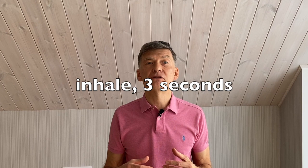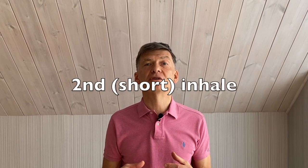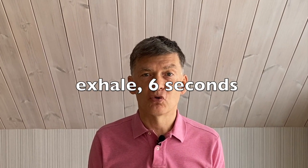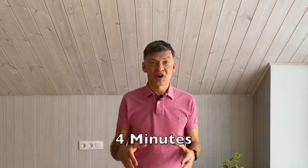And we'll do it something like this: Long inhale, two, three — short inhale. Exhale, two, three, four, five, six. Let's do it right now.